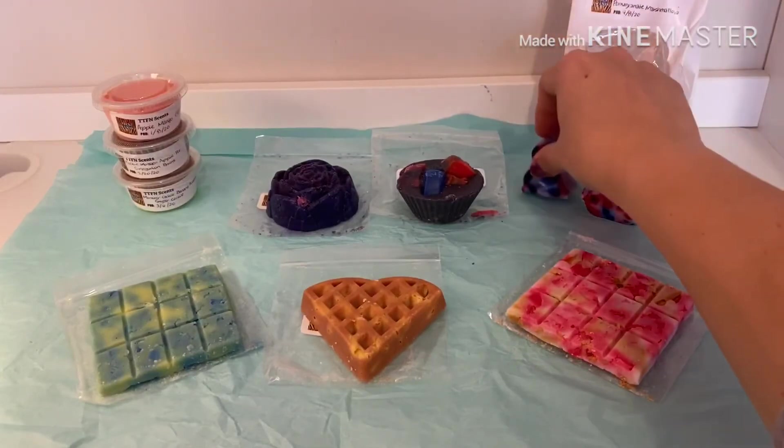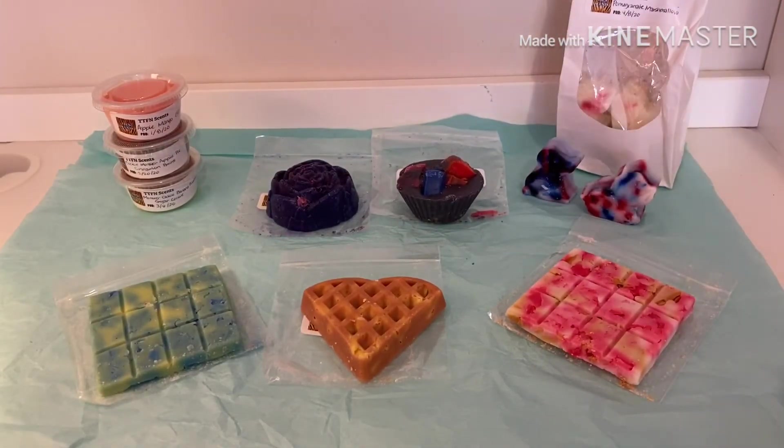I'm really excited to melt her stuff. I hope you enjoyed this little sample haul from TTFN Scents — I will link all of her information down below. If you have any questions, let me know. Also let me know if there are any vendors you'd like to see me haul — I love trying new things and samplers are my thing. Stay safe, please like and subscribe, and have a fantastic day!